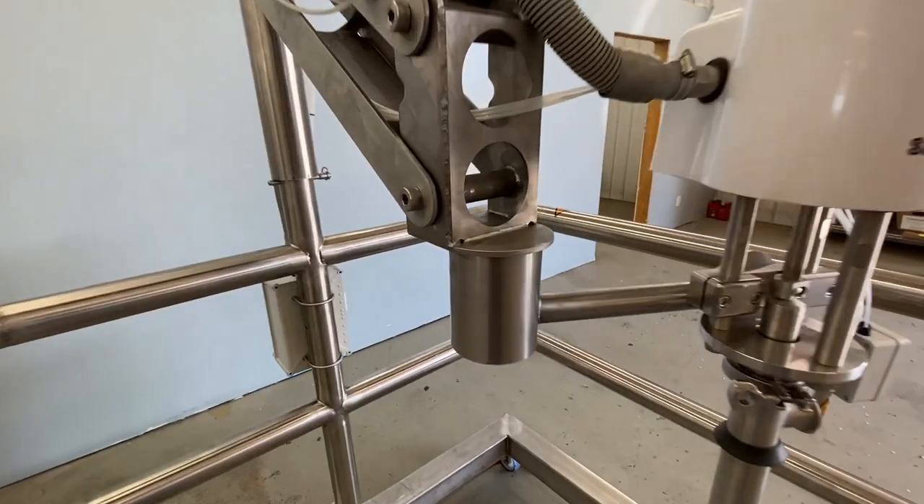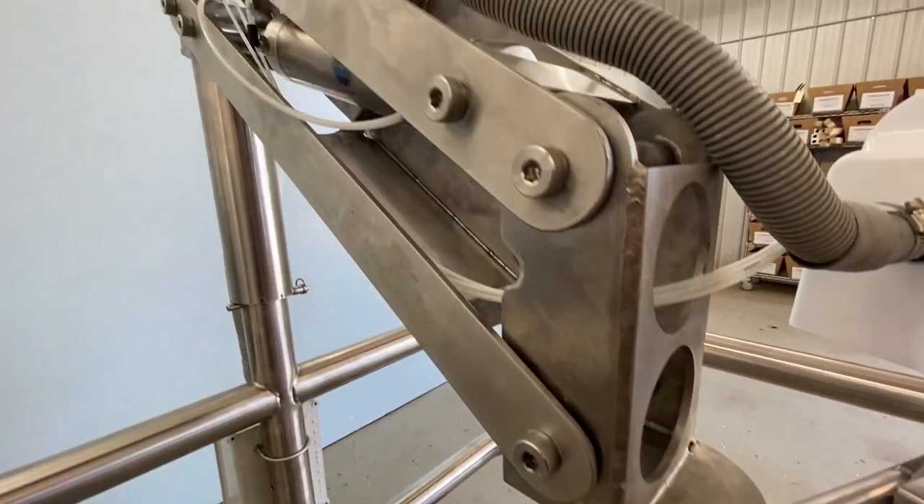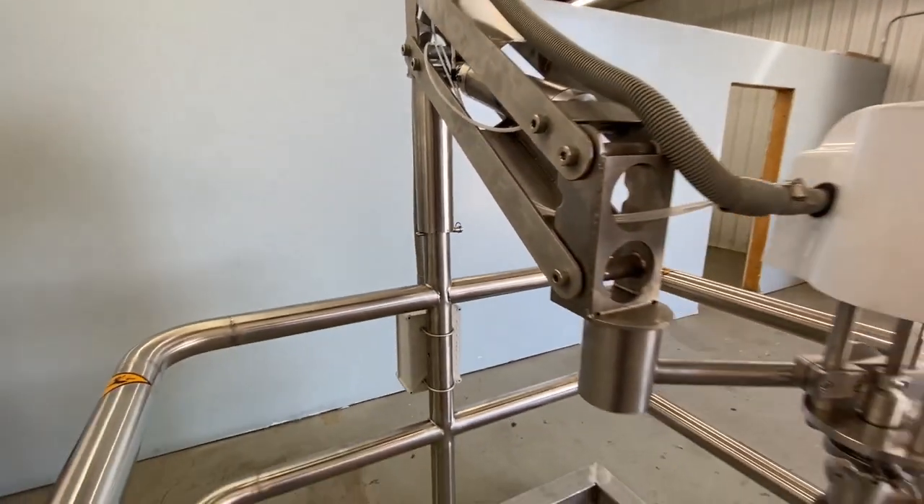With all stainless steel parts and NEMA 4 control boxes, the elevator is rated for sanitary washdown environments. Drainage ports are strategically placed to aid in the washdown process.